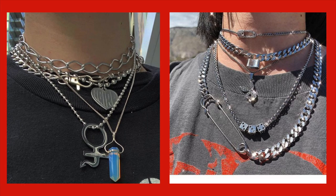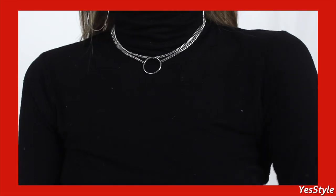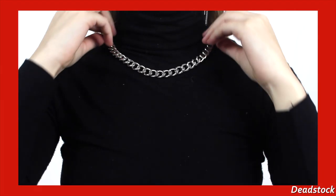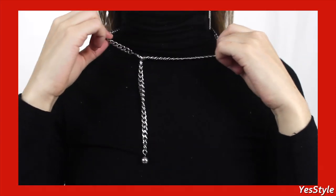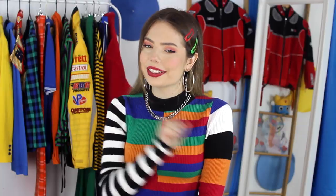Along with the earrings, I'm also trying to get on board with that e-boy/e-girl aesthetic that's so hot right now — layering a bunch of chains. I love that look and I still have a long way to go. I only have a few key pieces, some from YesStyle, and I'm eyeing up more that are currently in my save-for-later.